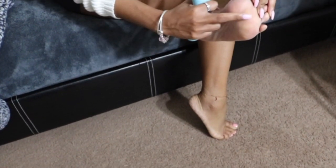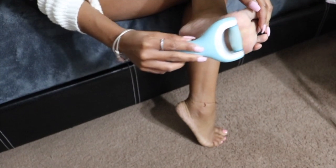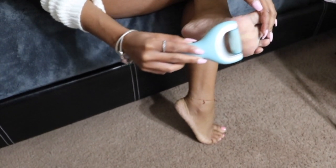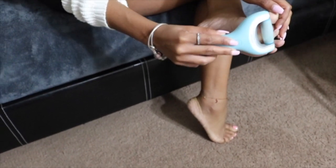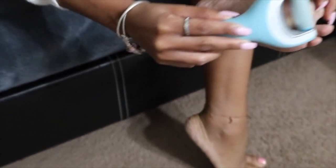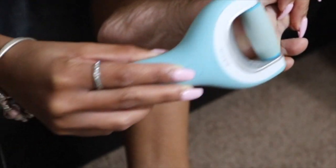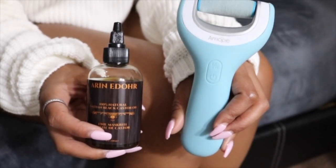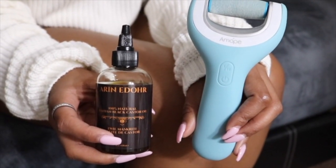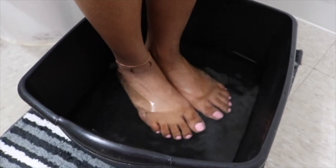So the first step is using an electronic foot file. This brand is AmoPay — you can get it on Amazon for about $14. This one I have I got from Costco as a gift, but I know it's around more than $14. What I'm doing here is slowly rubbing against that part of my foot where I had the callus. You want to do this for about a minute on each foot. I love this electronic file — it makes your foot so soft. Definitely recommend it; I'll put the link below.